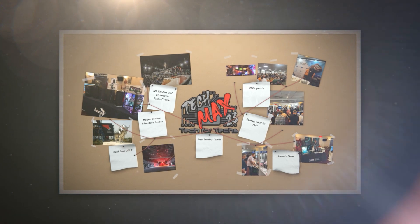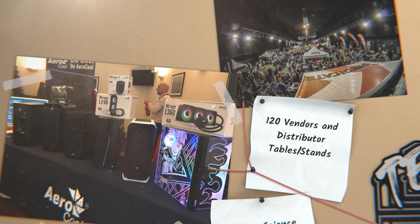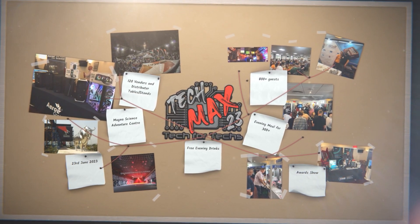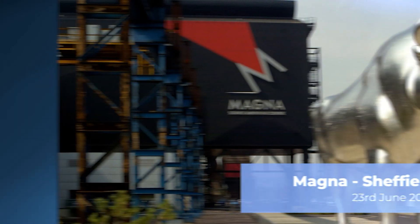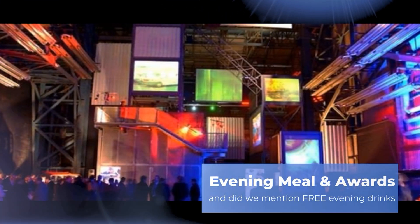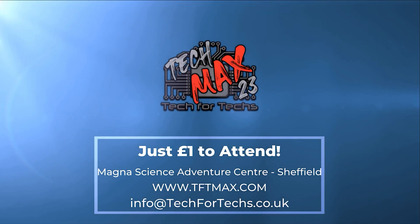Where can you go and meet hundreds of people just like you, strengthen existing relationships and forge new ones with vendors and distributors, meet some of the biggest names in the industry, see the newest tech and services to make your IT business grow, and win thousands of pounds worth of prizes — all for a quid? TechMax 2023 will be on the 23rd of June at Magna Adventure and Science Centre near Meadowhall in Sheffield. This event will be over four times larger than last year's, incorporating a live tech award, dedicated meeting rooms, demo and interactive areas, and up to 800 other techs. Register now at tftmax.com.